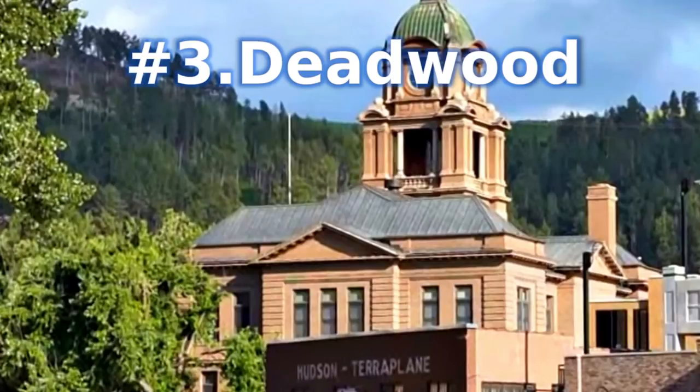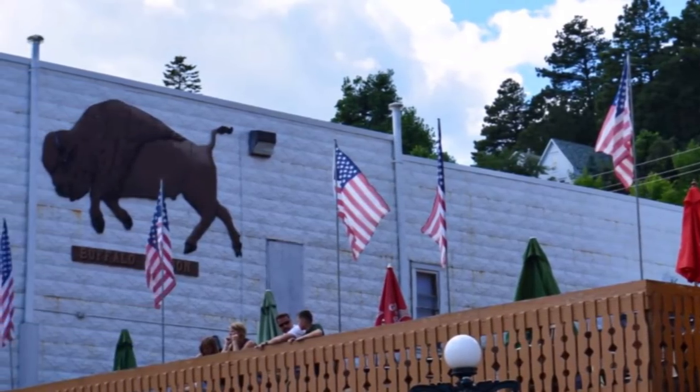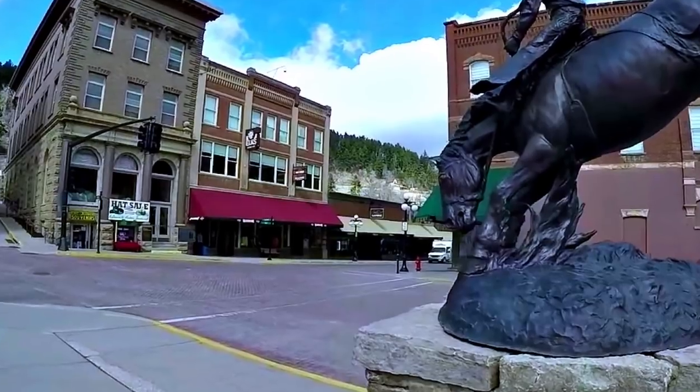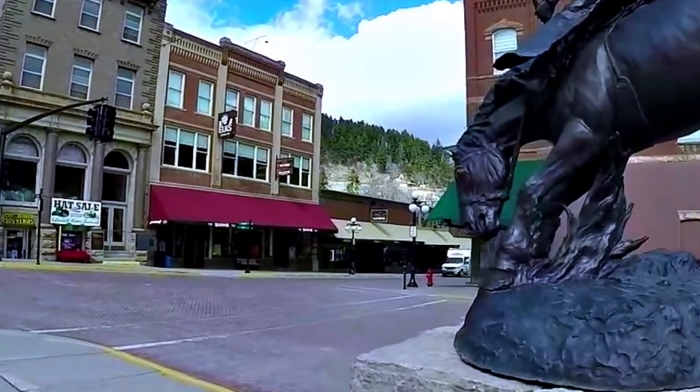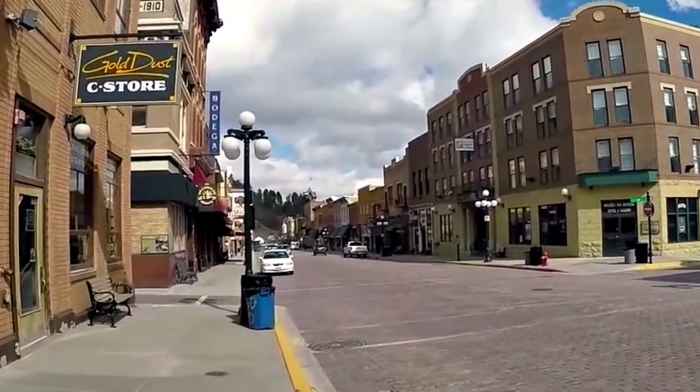Number 3: Deadwood. Nestled into dense Black Hills scenery and steeped in the rich history of the Black Hills Gold Rush, the city of Deadwood is a blast from the past. Deadwood's Wild West origins are on full display right from the streets. Top-rated attractions include re-enacted shootouts on historic Main Street, the Adams Museum, and the Broken Boot Gold Mine.